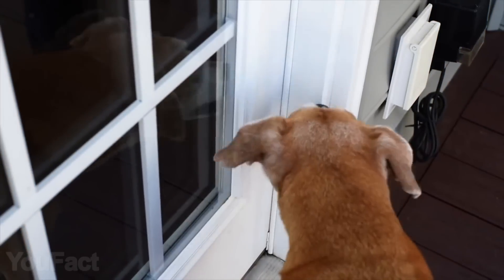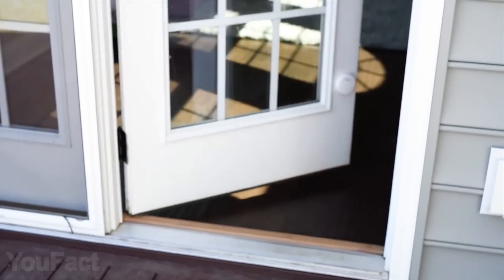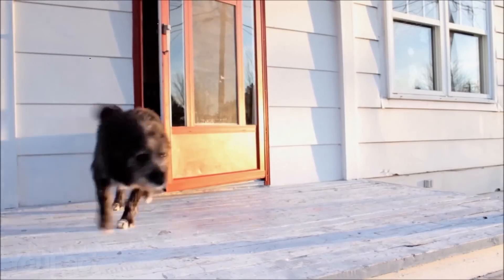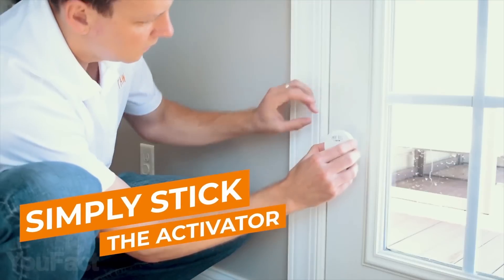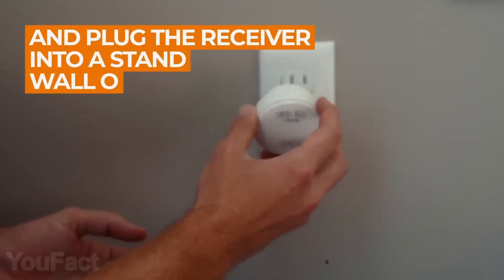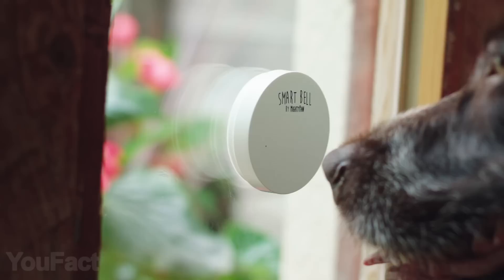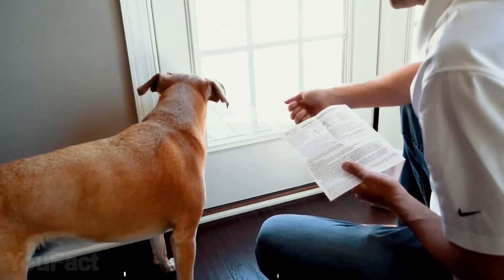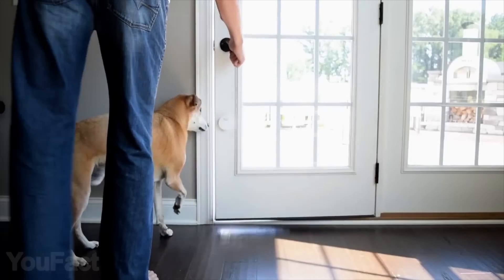Ding dong, the dog's coming. This smart bell is the best way for your pup to say he's back home — no more scratches on the door. You don't need any batteries or wires. Just mount the bell on a door or a wall with the adhesive. The receiver should be plugged into an ordinary outlet. The bell doesn't require hard pressure, so even a small dog can use it. The trickiest thing is probably to teach the dog how to use the bell. We believe in you.